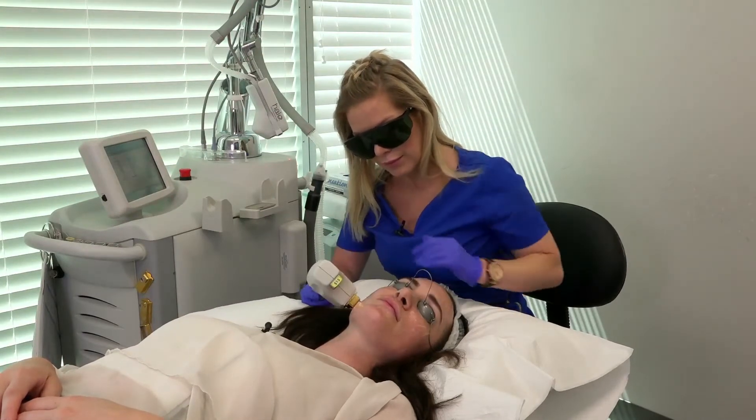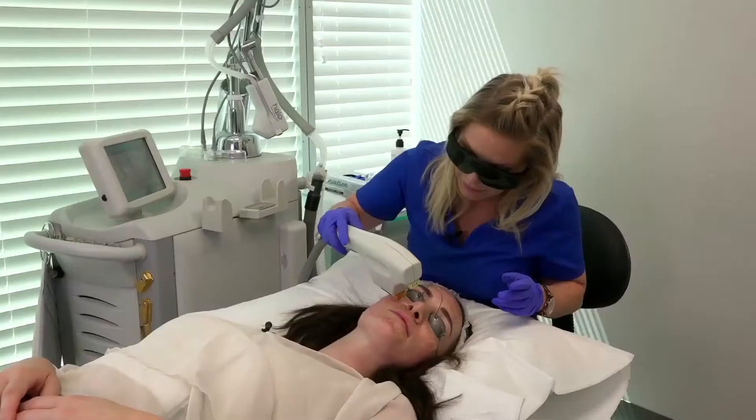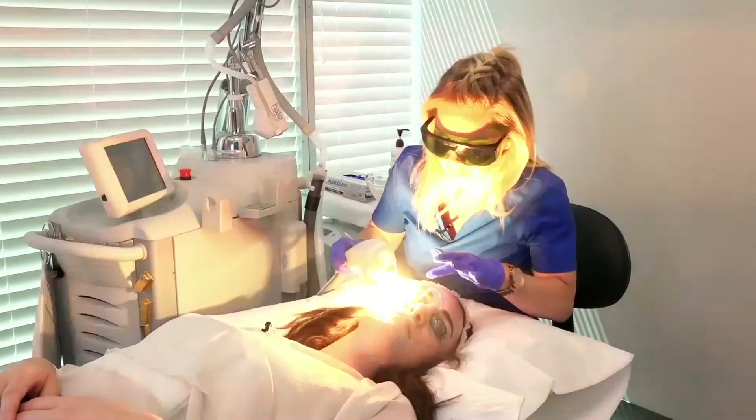We will also be doing a bit of skin tightening with this. It's another thing that the BBL can do — we propel light in a different fashion deeper into those layers in the dermis, which does a nice job at tightening. We often use it for the neck, but today we're going to use it on the face as well.